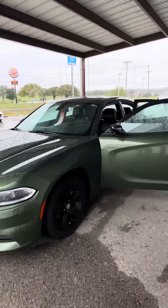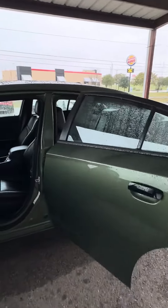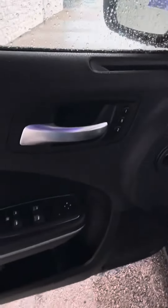Hey there, this is JoJo with Greenville Hyundai showing you a quick walk around the 2022 Dodge Charger that we do have here and available. As you can see, this one is going to be your F8 green with your black interior, and it does have your power memory seats — power seat for both passenger and driver's side.